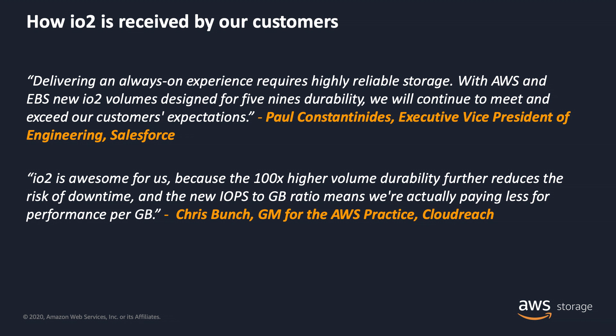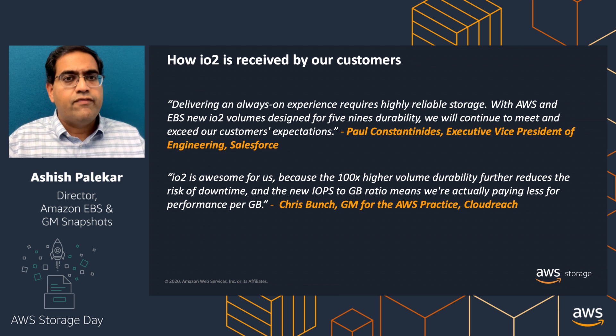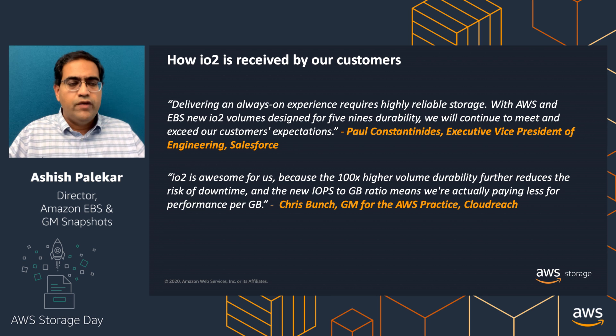Here's some early feedback from customers about IO2. At Salesforce, they are designing for an always-on experience and need highly reliable storage. Having five nines durability allows them to meet and exceed their customers' expectations. Cloudreach has a similar story — they are looking to reduce the risk of downtime, and having a five-nines-durable volume gives them that. With the added performance capability, they are also reducing costs by not having to over-provision storage for their performance needs.